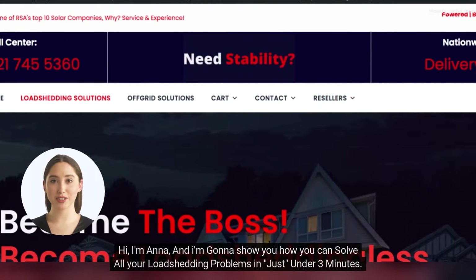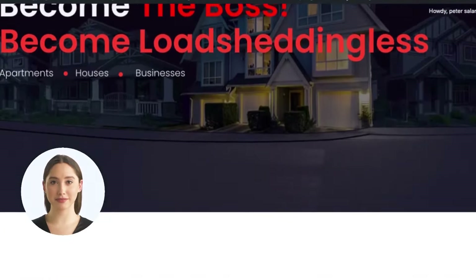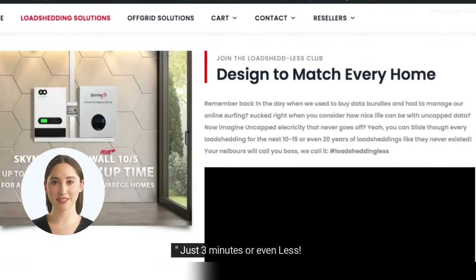Hi, I'm Anna and I'm gonna show you how you can solve all your load shedding problems in just under 3 minutes. Yeah, just 3 minutes or even less.